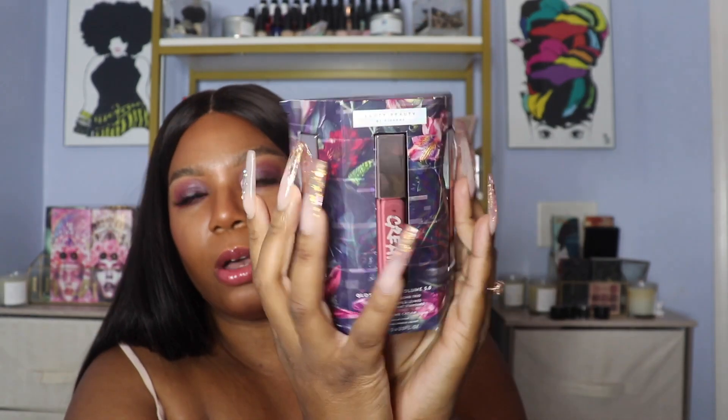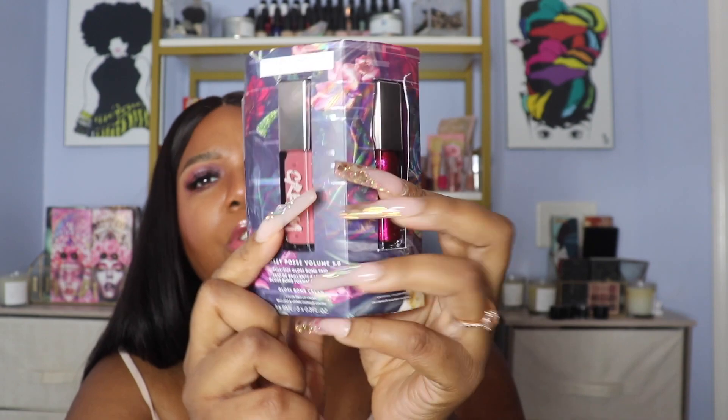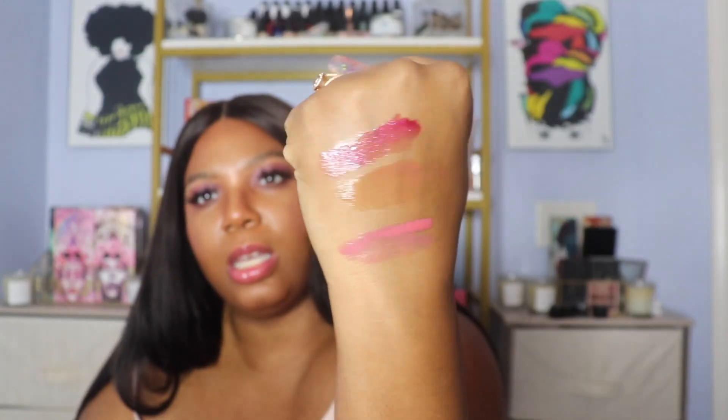The first thing we're going to talk about is the Fenty Gloss Bomb Trio. I didn't realize that Cupcaken was in here or else I would have thought twice, because I got it in the double pack last year. However, I really like it — now I have one that's always in my bag and one for the glam room. Then we have Fuchsia Flex which is a new shade, and then the original Fenty Glow in the Gloss Bomb Heat. I'm pulling them out to test on my hand so you guys can see — Fenty Glow, Cupcaken, and Fuchsia Flex. Here are the three glossy posse shades.